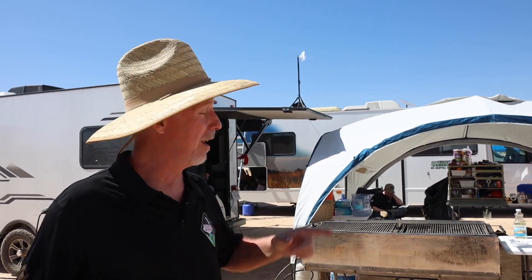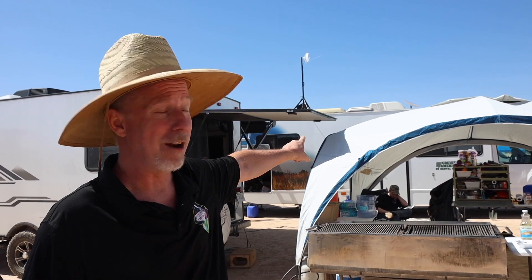Without a doubt, this is the most remote place I've ever done a show. And in order to get this signal off of this dry lake bed, we're using the Starlink antenna, which is up on top of that RV. They tell me there's another one around here someplace as a backup — I don't even really know.